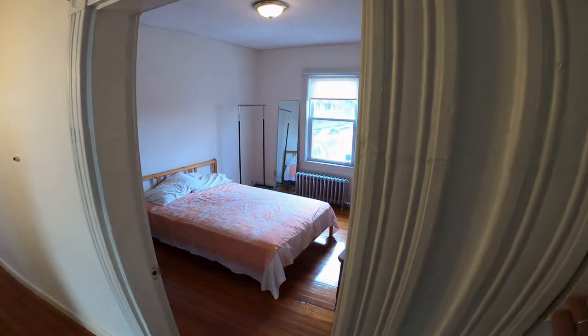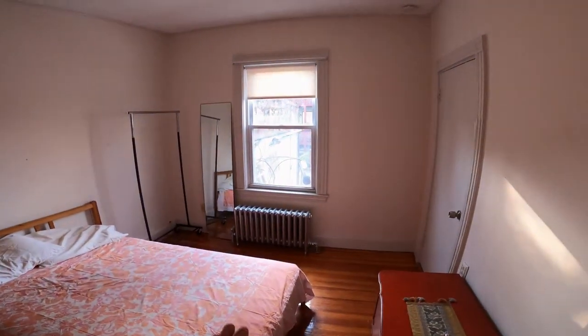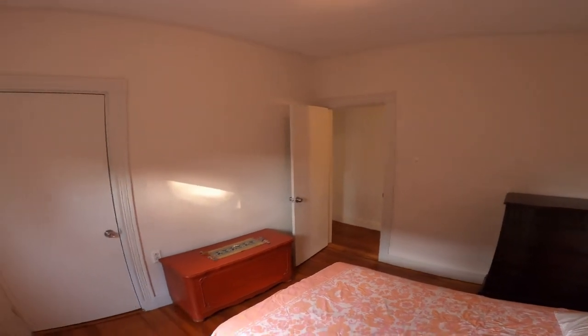This storage could be used as a linen closet, and then bedroom number one is right here. Wood floors, lots of light, decent space, high ceilings, and closet space over here.